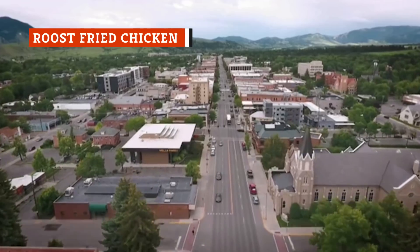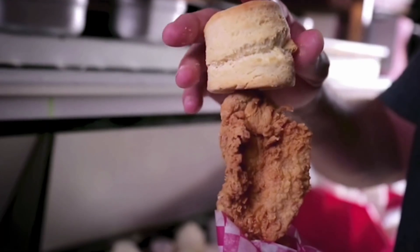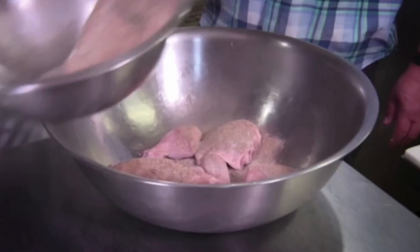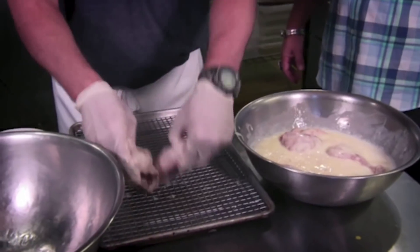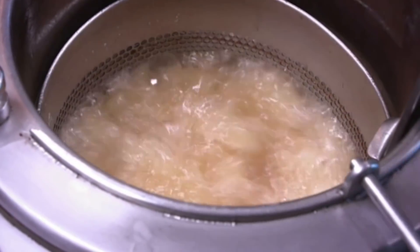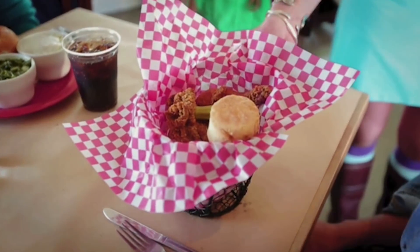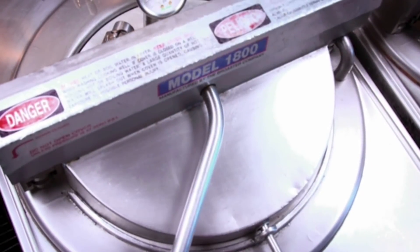Bozeman, Montana residents don't need to travel south to find southern fried chicken — thanks to Roost Fried Chicken, Guy Fieri traveled to this beloved restaurant to try their chicken himself. The cook marinates his chicken in a dry rub for 24 to 48 hours before covering it in a buttermilk coating. Once tacky, the chicken goes into a bowl of all-purpose flour, cornstarch, and kosher salt, then is fried for just over 13 minutes. Roost serves their meat with pickled okra and a biscuit. What sets Roost apart from the competition is their cooking equipment: while most restaurants use a traditional fryer, Roost uses a pressure cooker, which makes for a light, moist piece of chicken — cementing it as some of the best fried chicken from Diners, Drive-Ins, and Dives.